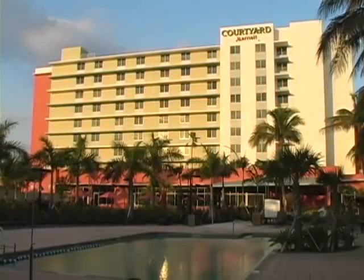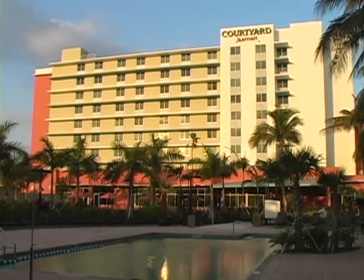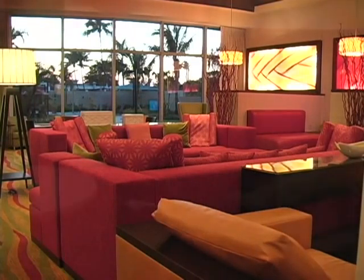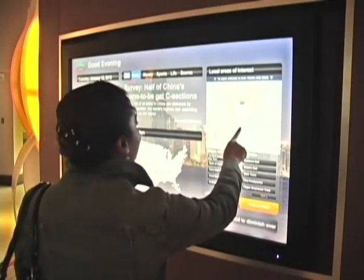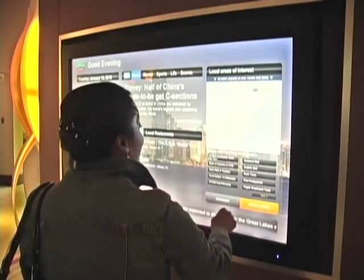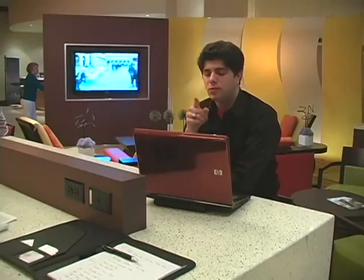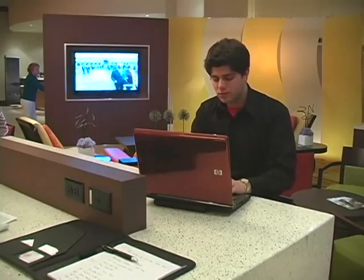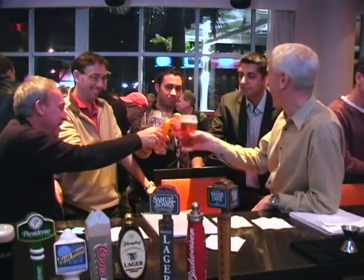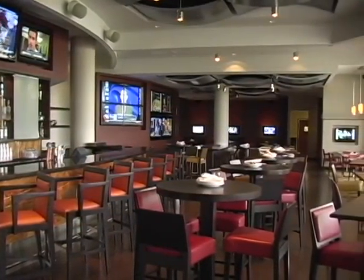Our 300-room Courtyard Miami Airport South Hotel makes travel comfortable and hassle-free with our refreshing business makeover — the first Miami area Courtyard to feature the new lobby and guest room design. We have introduced a Go Board featuring up-to-date local information, weather, and maps. Among our hotel amenities, we offer complimentary computer workstations and communal tables that allow you to stay connected.